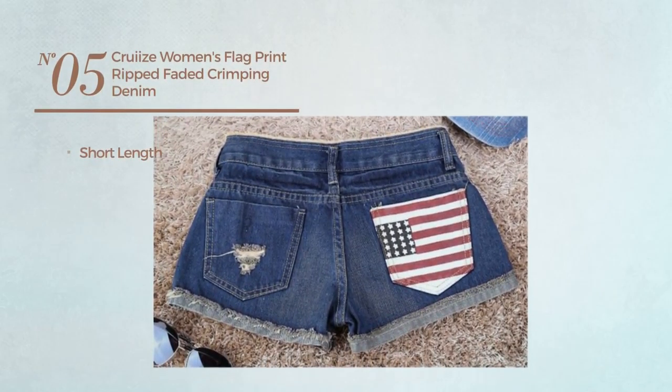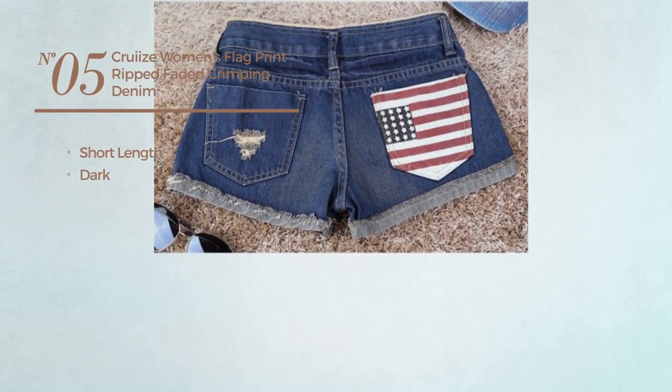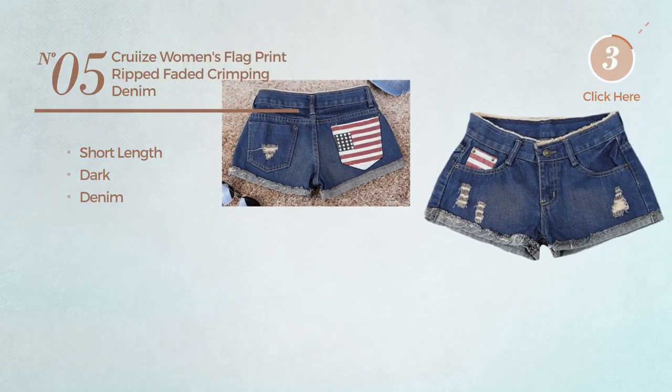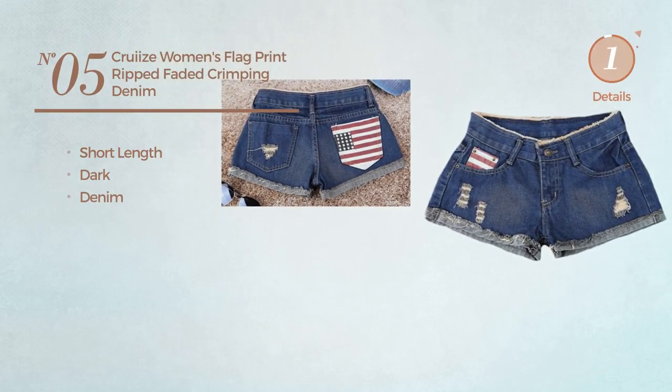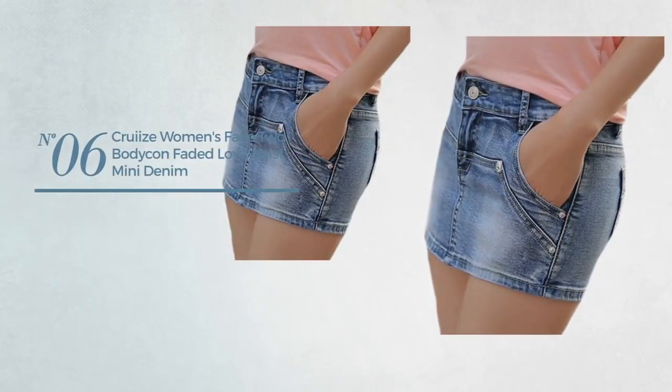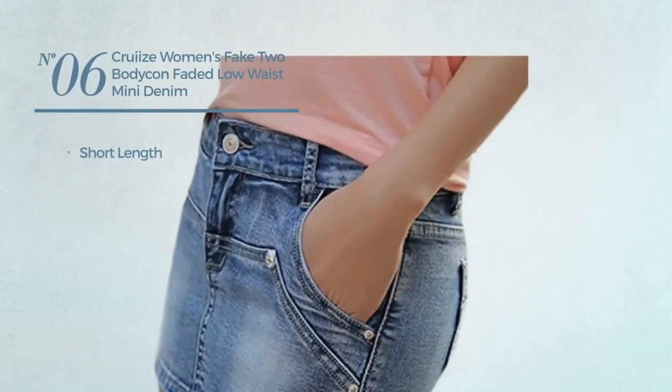a short length shorts featuring a dark look, produced with denim, available in dark blue color. Number six: